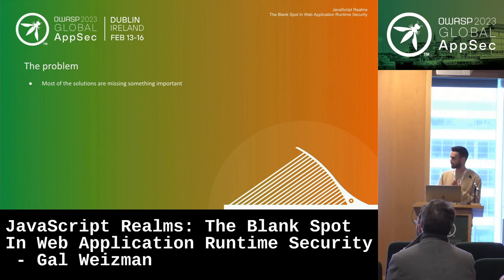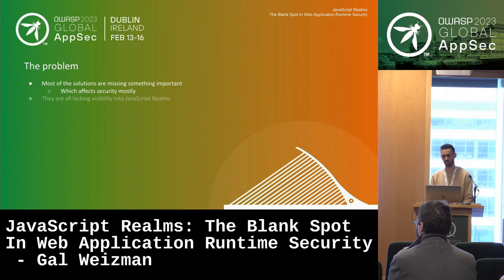Now that we understand how third-party solutions work, I'd like to explain the problem as I see it. In my opinion, most of these solutions are missing something important that affects security. They are lacking visibility into JavaScript Realms.